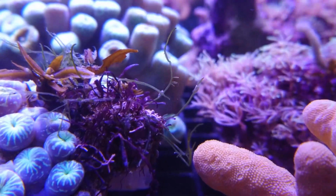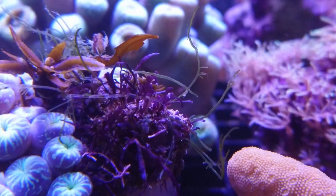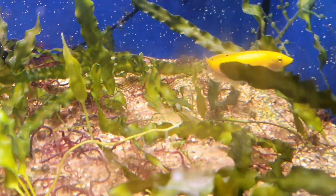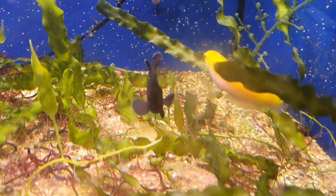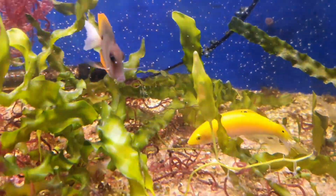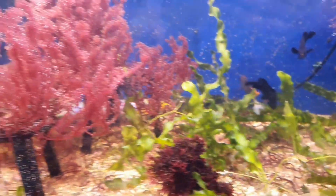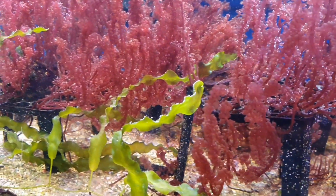If you do have them in your main display, they'll provide a home for copepods, amphipods, and gamma shrimp, which is a great thing — they're part of the natural environment and also provide lots of food for your fish. For instance, this silver belly wrasse doesn't get fed; you can see how fat he is. He and the rest of the fish in here are surviving practically off the natural things in the tank. You can see he just ate a little gamma shrimp there.